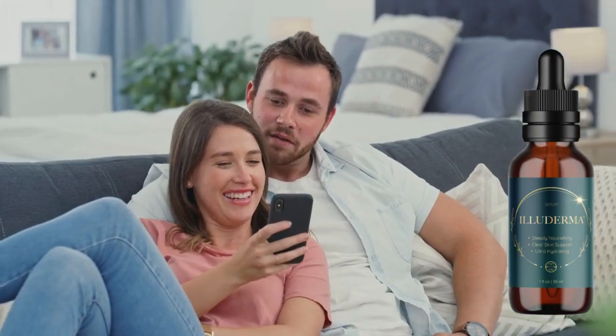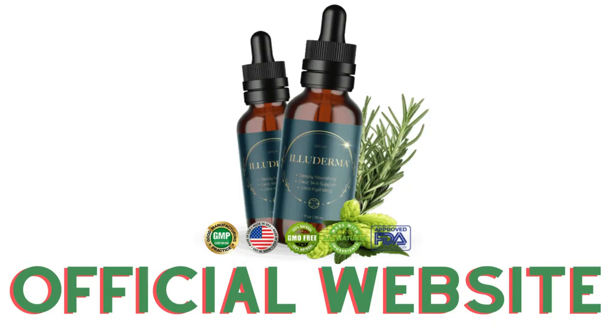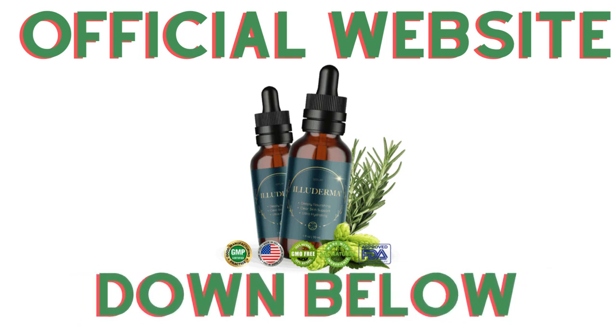The first thing you need to know about Eliterma is: be careful with the website you're going to buy Eliterma from, because Eliterma is only sold on the official website. To help you, I left the link to the official website down below in the description of this video and in the comments below as well.